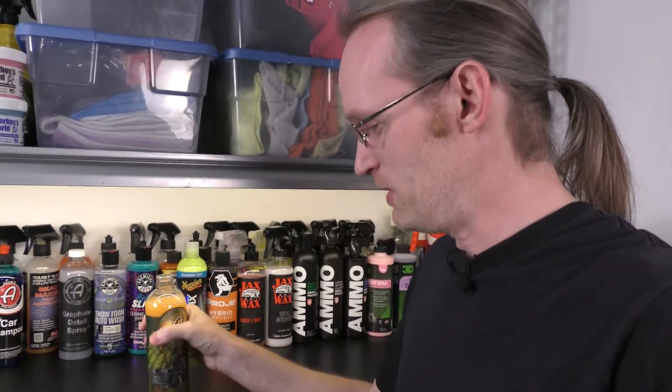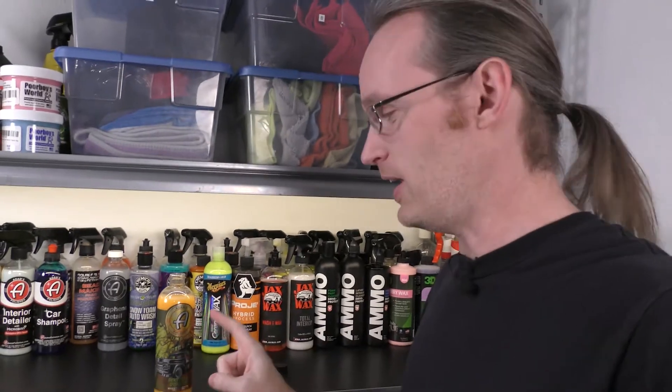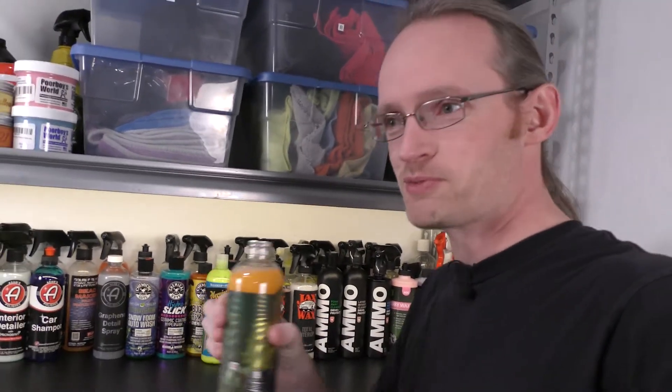Whoa, big surprise. That's very cinnamon. Like the cinnamon hits you right up front. That is dead on Pumpkin Spice. I had my doubts — I wasn't sure, I was a bit of a skeptic — but that is so Pumpkin Spice.